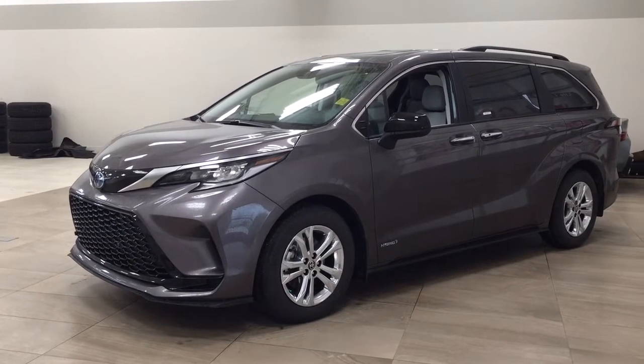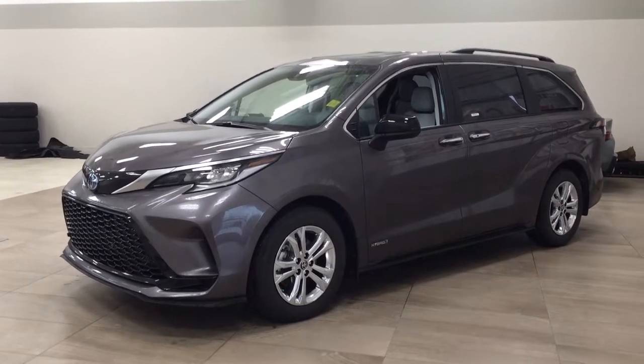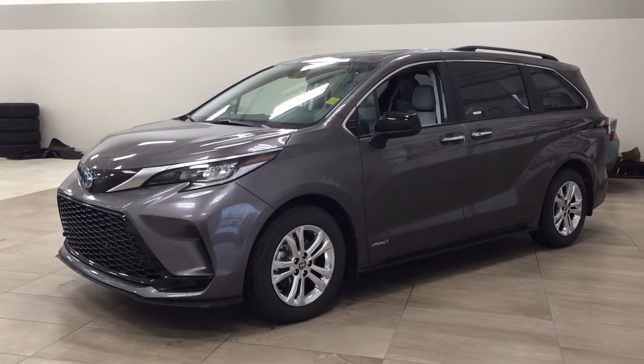Hello folks, welcome to Sherwood Park Toyota located at 31 Auto Mall Road in Sherwood Park, Alberta, Canada. Today I'm going to be showing you this new Toyota Sienna Hybrid XSE.